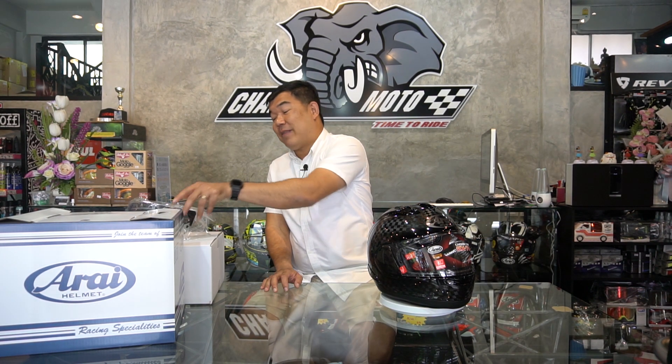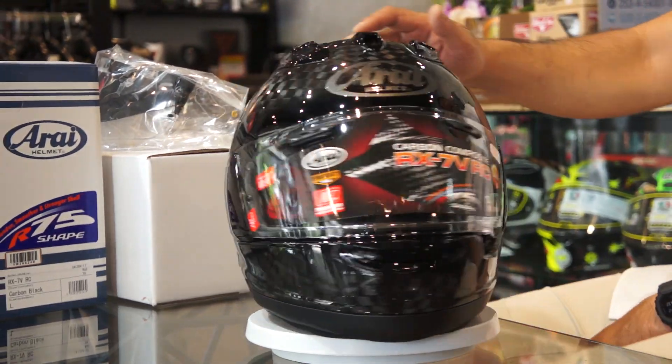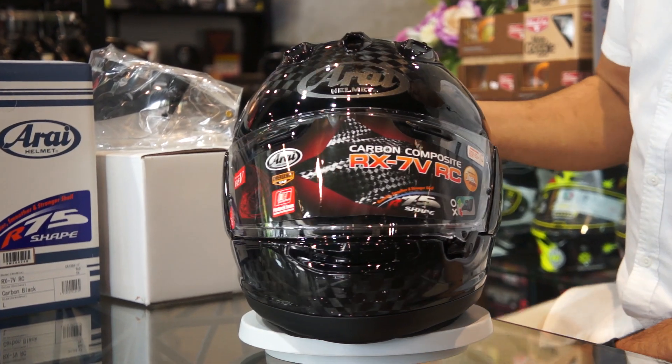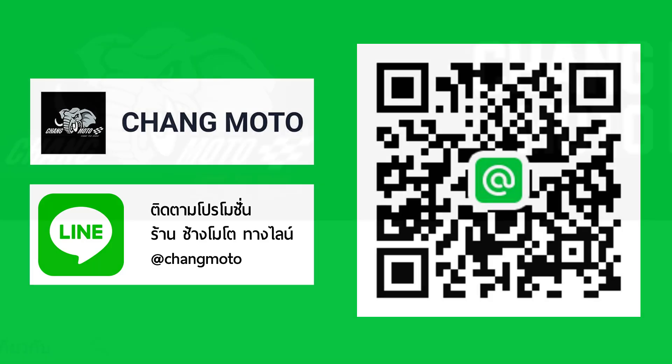It's a great product. If you're interested, you can go ahead and get it. Many customers who have bought it are very happy with the RX-7V RC. If you have any questions, please contact us on the Chang Moto Facebook Fanpage, website changmoto.com, or follow the Chang Moto YouTube channel. Thank you so much for watching — see you in the next video!